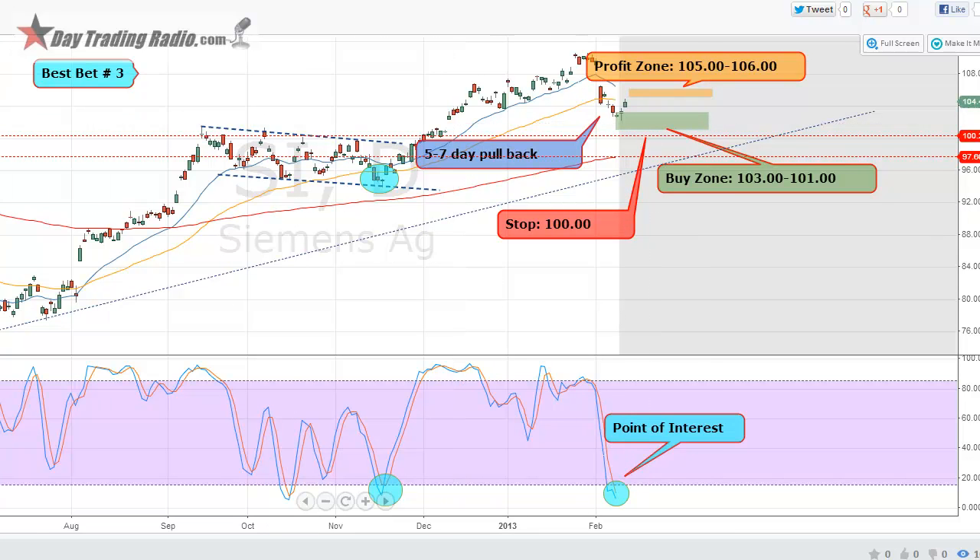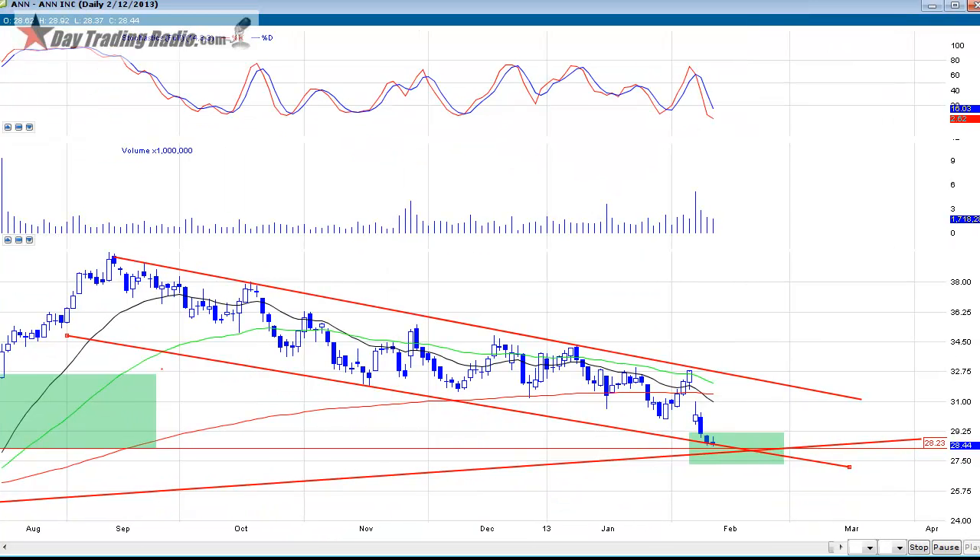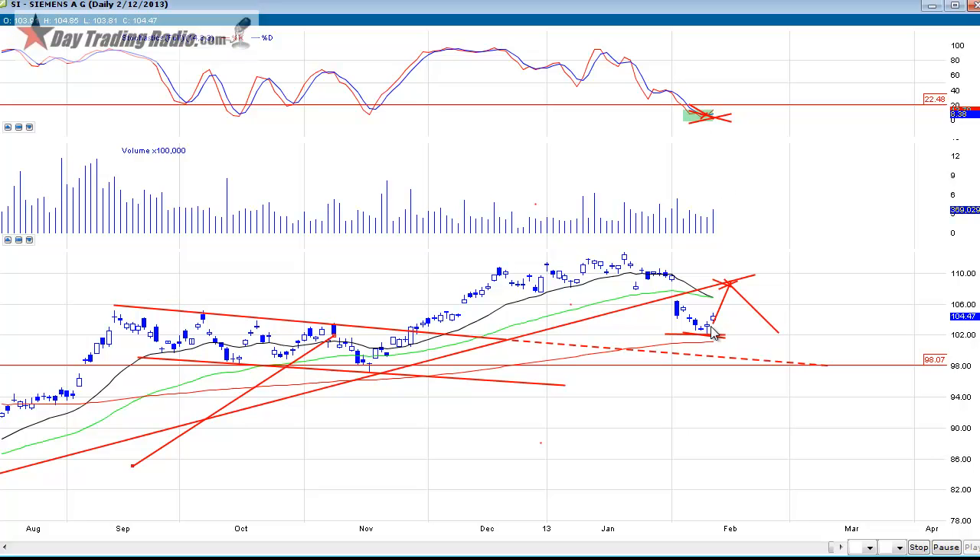This one I already took off today - SI, Siemens. You can see how we pulled back here, we bounced, and we had a nice oversold daily 60 stochastic across multiple time frames, a nice flag in this pullback, and a nice over-a-dollar move on this stock. It really worked out good - only took us two days to get where we wanted. It still has a ways to go; I still think the profit zone is up by 105 to 106.